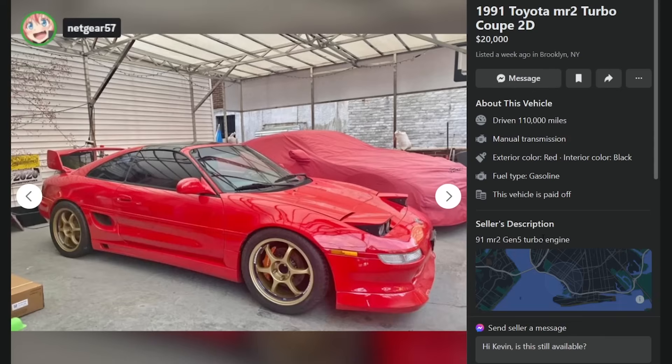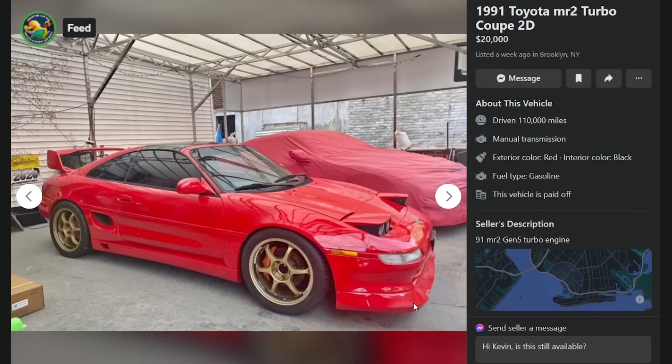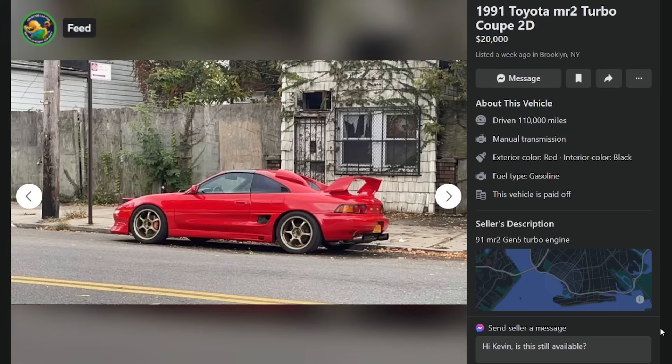Here's a '91 MR2 Turbo Coupe, $20,000 in Brooklyn, New York, 110,000 miles — Paul's '91 MR2 with a Gen 5 Turbo engine, dumbass headlights, and a gigantic lip. The lips on these stick out really far and don't match up with anything else. He's got some cool wheels though — Gram Lights or maybe Rad vans. There's a GT4 right behind it in the street. He's also got the snorkel — the Toms intake.